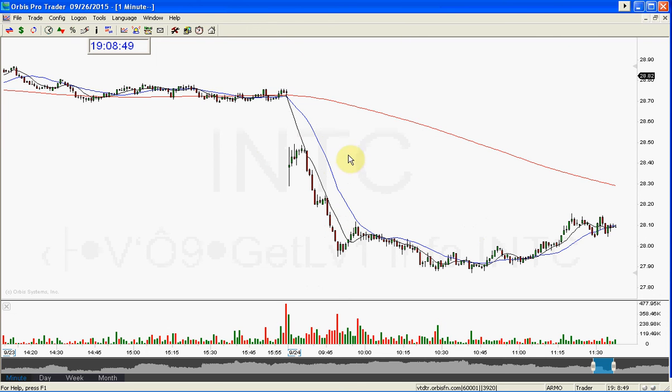So for something that really wasn't an amazing gap, to be able to get this kind of move in it is really something that I excel at doing because I'm really good at reading the one-minute chart. This is the one-minute chart of INTC.